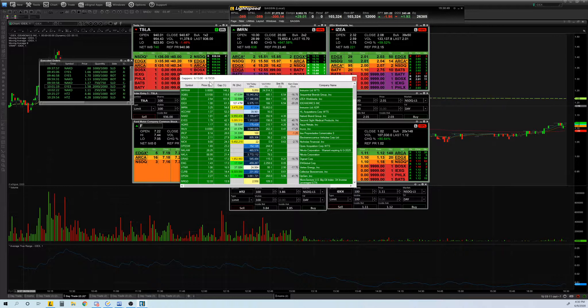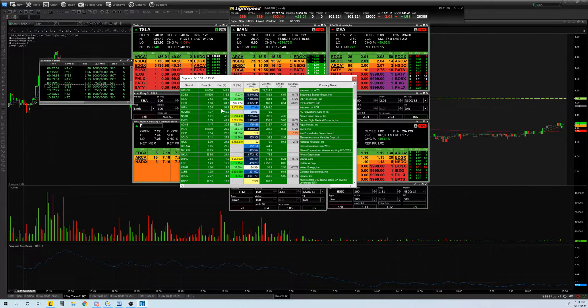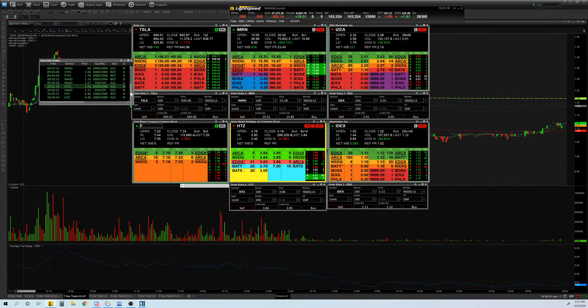This morning I came in and the gap scanner was looking like this at 6:15 AM. IDEX and IMRN were gapping up. By the way, IMRN went up a thousand percent in pre-market — at this point it was up 54%, but later in the day it went up a thousand percent. So today I traded NAKD, EYES, and HTZ.